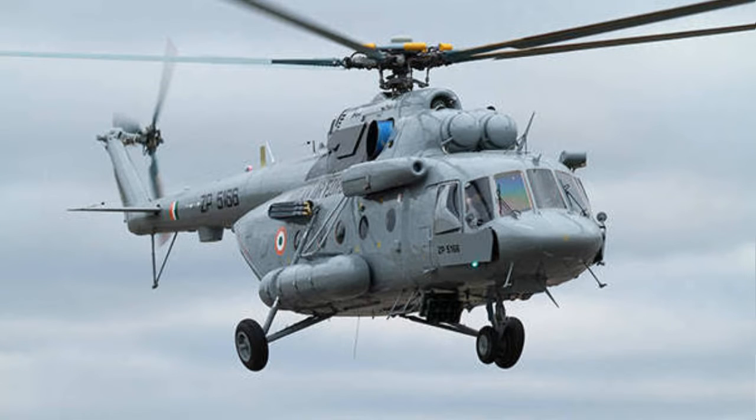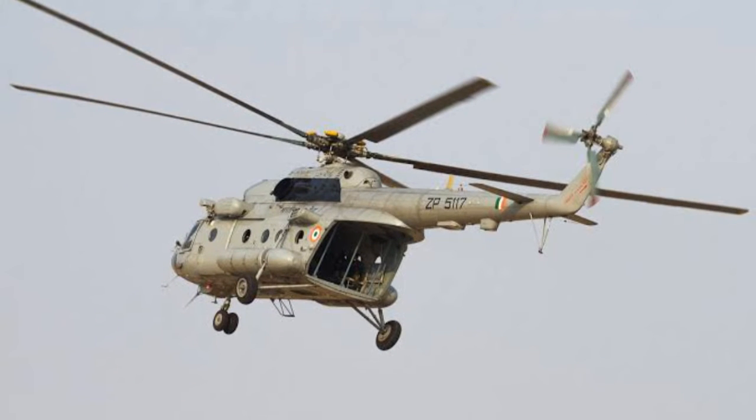The Indian Ministry of Defense (MOD) placed an order for 12 MI-17 V-5 helicopters during the Aero India show held in February 2013. The Indian MOD had awarded a $1.3 billion contract to Russian Helicopters for 80 helicopters in December 2008. Deliveries to the Indian Air Force (IAF) began in 2011, with 36 helicopters delivered by early 2013.